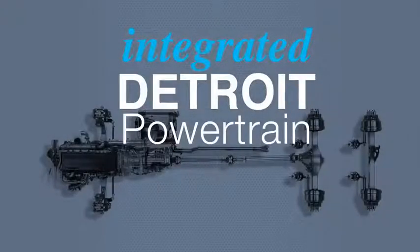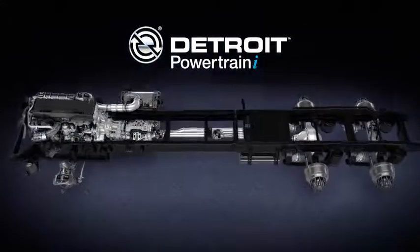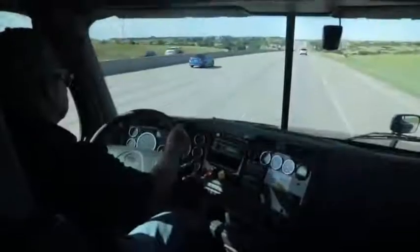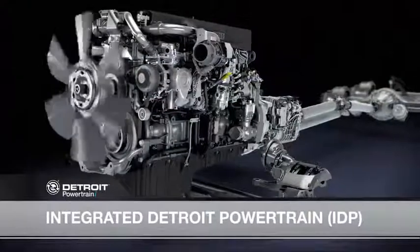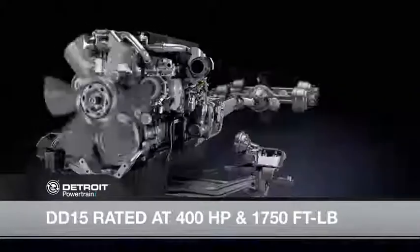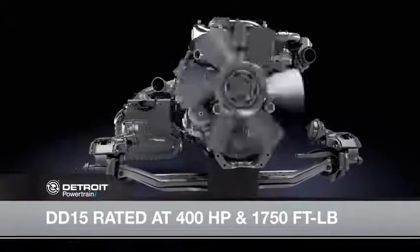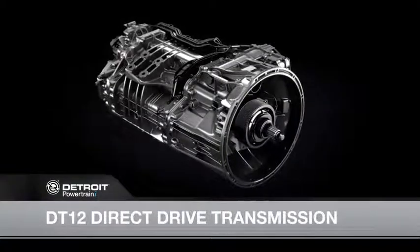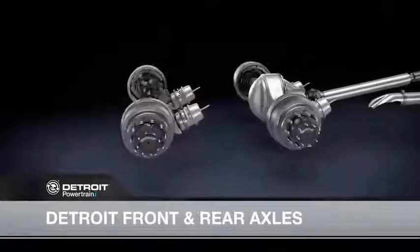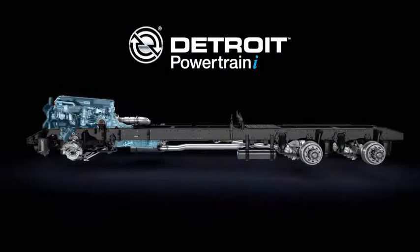Welcome to the Integrated Detroit Powertrain driver training video. This video will educate you on the new Integrated Powertrain and demonstrate what you should expect to see, hear, and feel when driving. The Integrated Detroit Powertrain, or IDP, combines a DD15 with an optimized engine rating of 400 horsepower and 1,750 foot-pounds of torque, a DT12 direct-drive transmission, and Detroit front and rear axles. Each component is designed to work together to ensure the efficiency and performance you demand from Detroit.